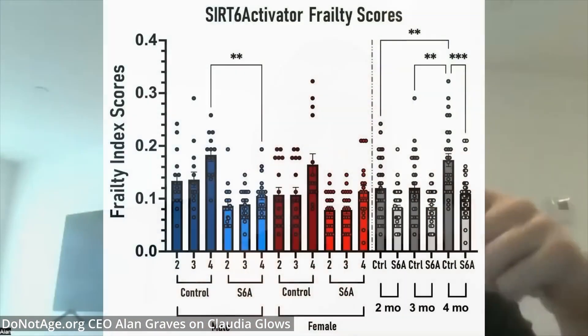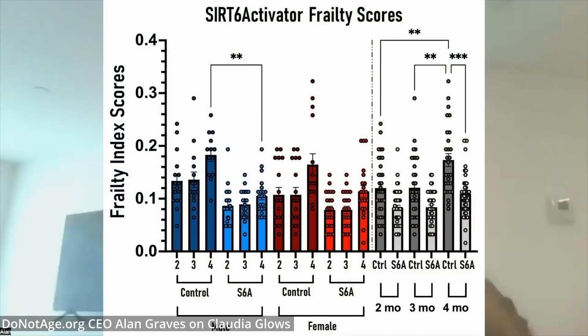The mice that received SIRT6 activator had significantly lower frailty scores. The difference was so astounding that Professor Gorbanova said we have to get this into human trials right now.